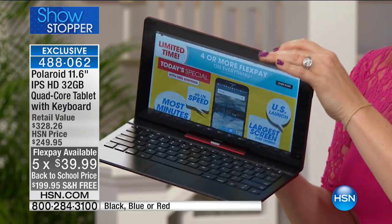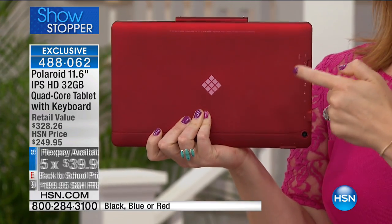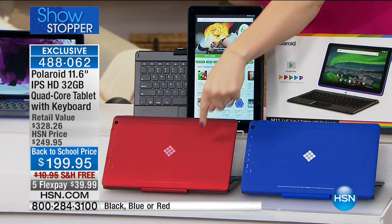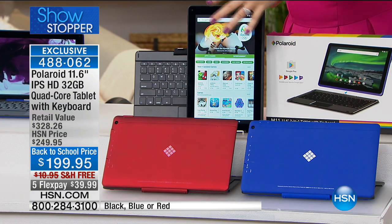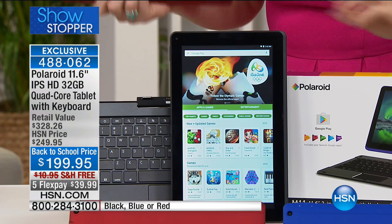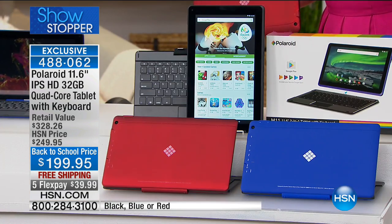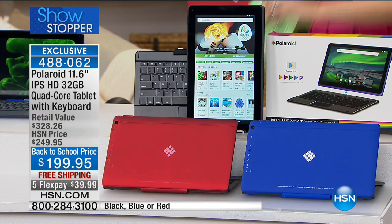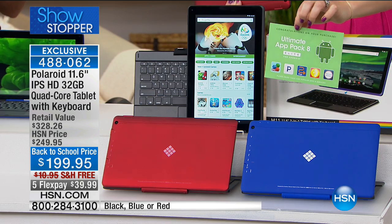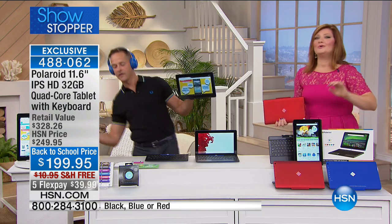We already have an update: 30 left in the red, 100 in the blue, and 300 left in the black. We're including the detachable keyboard as well — everything you need plus $146 of extras. Item number 488062. Our very special guest is already jamming to the tunes with his Polaroid headphones.